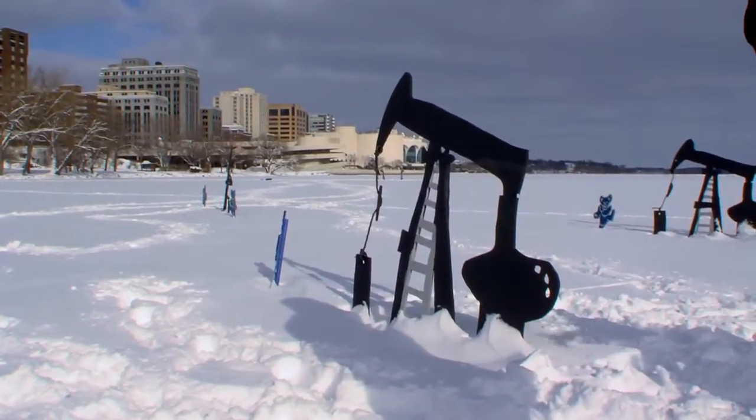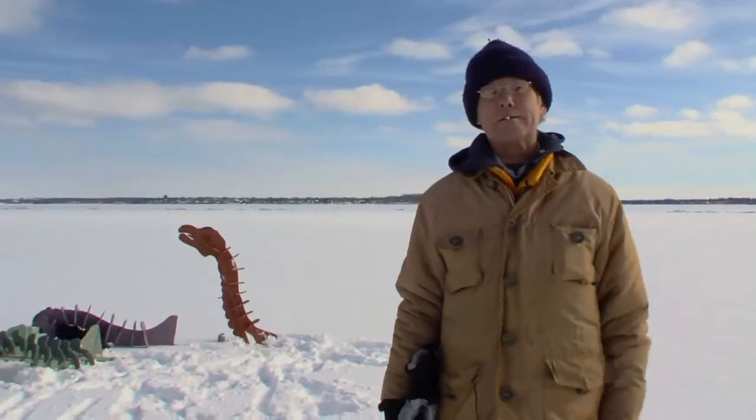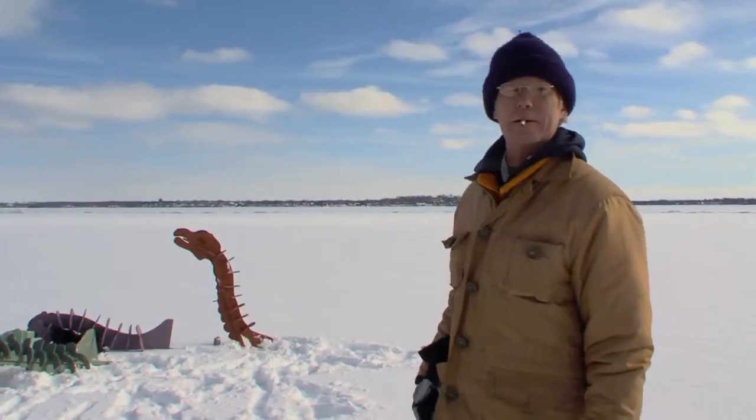What about the environmental risk? Oh no, don't worry about that. I can't screw this lake up any worse than it already is.